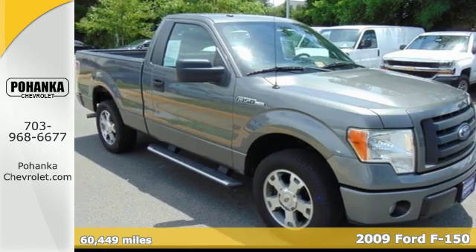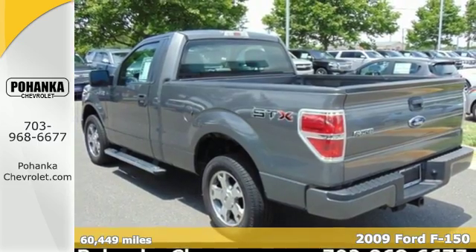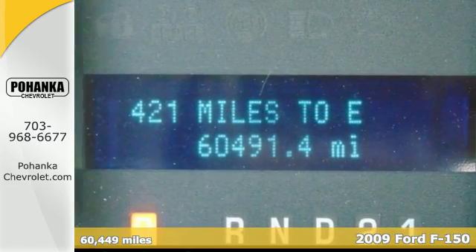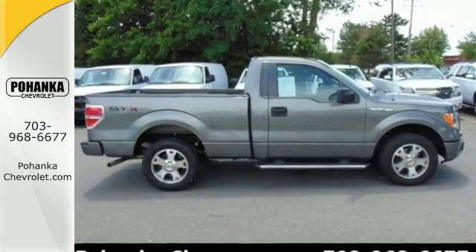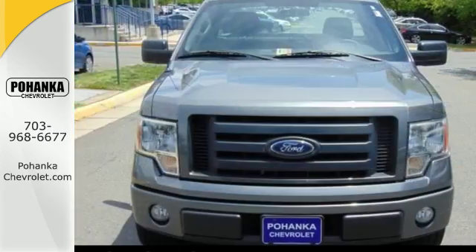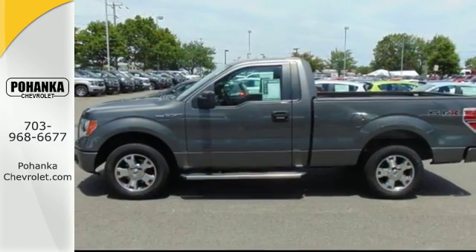America's hardest working truck is now working smarter. It's a 2009 Ford F-150. The F-150 is ready for any situation with a powerful engine and safety features like traction control and dual airbags. It also features 40-20-40 split bench front seats and a seriously quiet ride.